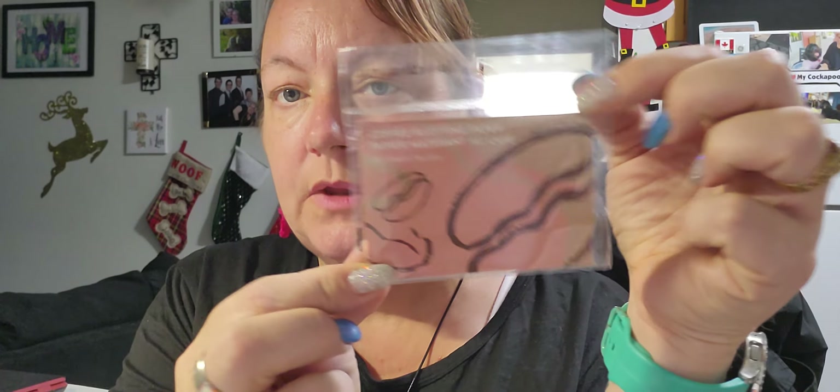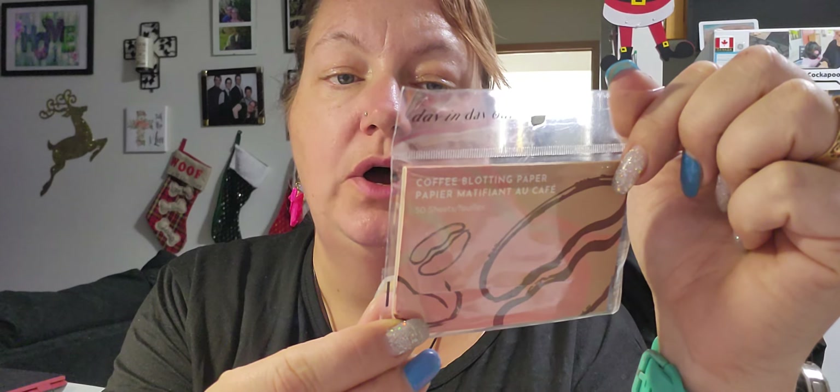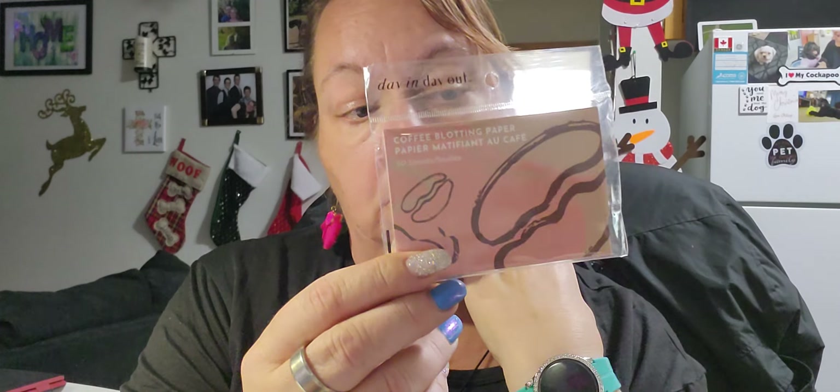Have you ever seen coffee blotting papers? This one has 50 pieces of scented blotting paper. The instructions say to press the sheet gently on shiny facial areas to blot away excess oil and perspiration without disturbing makeup. I've purchased similar ones from Temu and they do work, so I'm hoping these do too — they're very thin, like tissue paper.